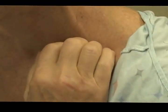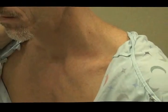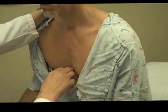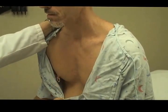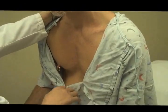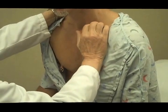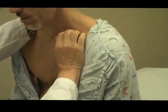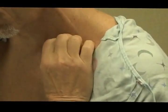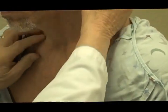Why would the left supraclavicular fossa indicate abdominal disease? The lymphatics of the abdomen drain to the cisterna chyli, then go up the thoracic duct, and dump into the left jugular vein. If there is malignancy in this location that has spread to a lymph node, very frequently the first sign is a swollen and firm left supraclavicular lymph node. You shouldn't normally feel a lymph node in this location — that doesn't mean they are always bad, but it should raise your suspicion.